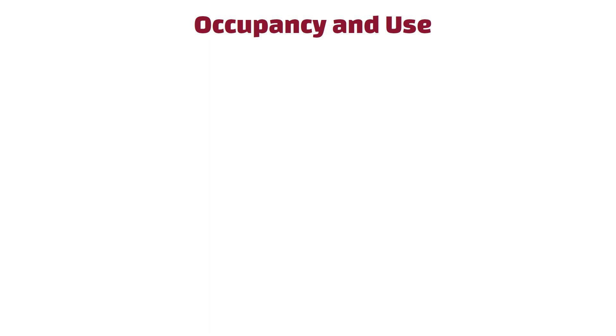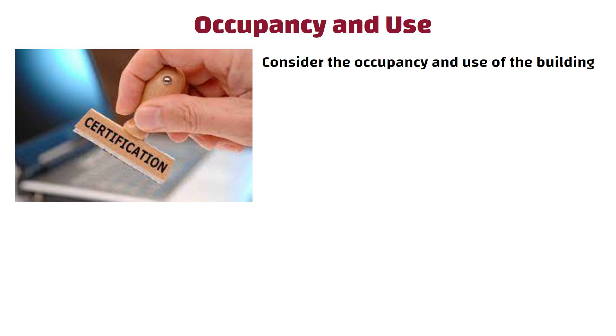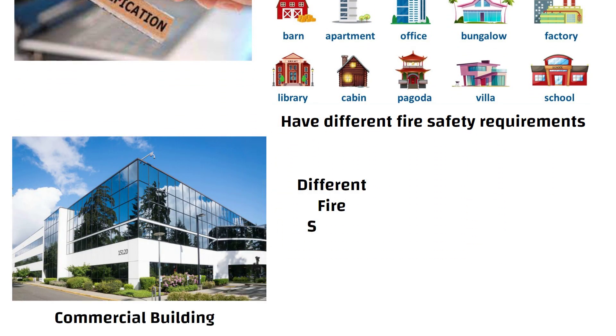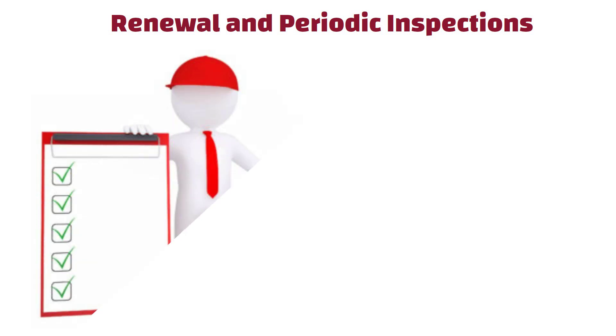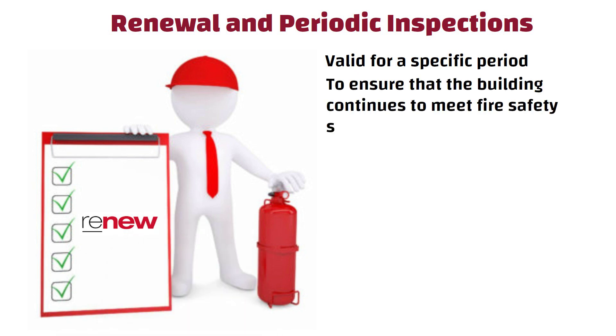Occupancy and Use: The certification process may consider the occupancy and use of the building. Different types of buildings have different fire safety requirements. For instance, a commercial building may have different fire safety needs compared to a residential building. Renewal and Periodic Inspections: Fire NOCs are often valid for a specific period, after which they must be renewed through further inspections to ensure that the building continues to meet fire safety standards.